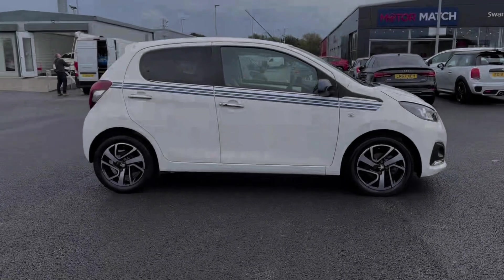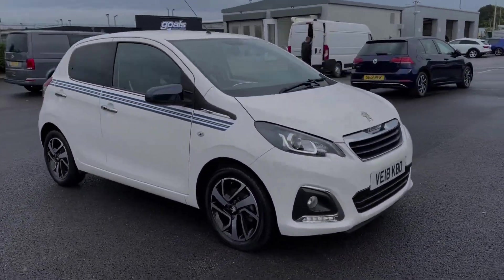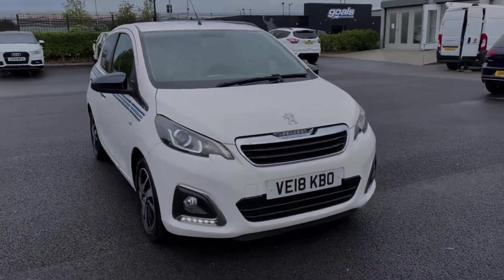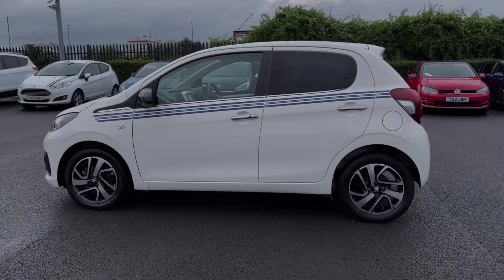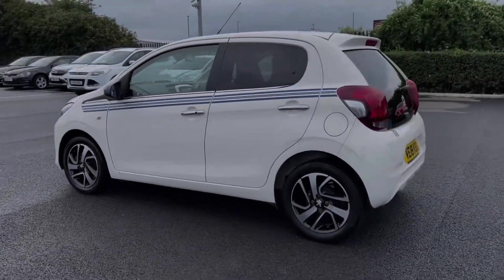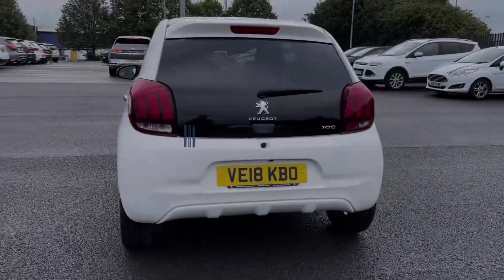Hi there, I'm Becca from Motor Match Chester and I'm going to be taking you around one of our approved used vehicles. This is the Peugeot 108 Collection. It's a 2018 model coming with a 1.2 litre petrol engine and manual transmission. This car comes from two previous owners and boasts just 25,000 miles on the clock. It also comes with a full dealership service history, last completed at 19,000 miles.